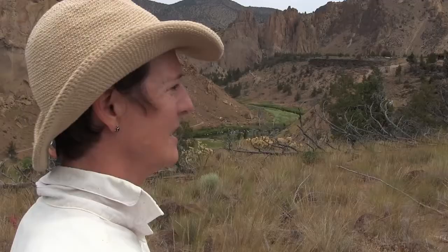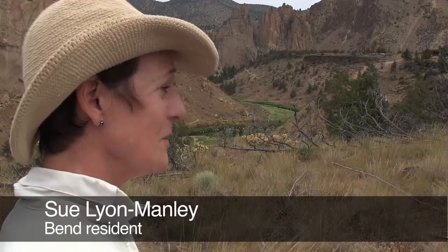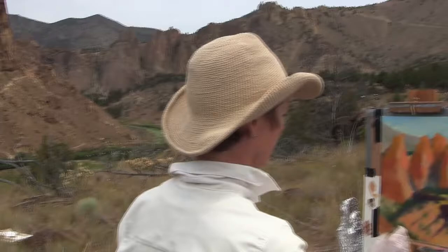You've got these outrageous rocks and scenery, and so I'm feeling pretty good about this one. I really enjoy the plein air work.